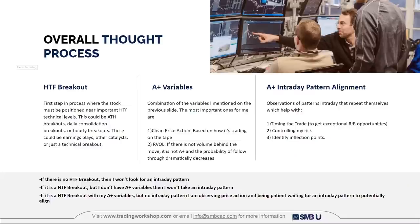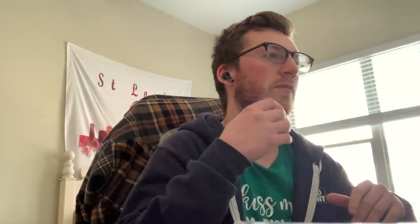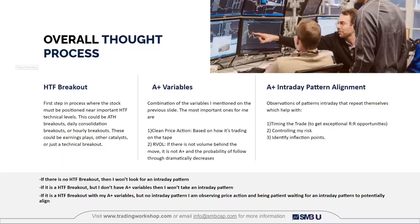I wanted to touch on my overall thought process — what led to these higher timeframe breakouts. At SMB we get paired with a mentor, and mine has been significantly helpful with my overall trading and selectivity. I've adopted some of his principles for how he thinks through trades, and that's led to a lot of success and really helped my selectivity and patience. The first step in my process is that it has to be a higher timeframe breakout — a technical breakout, earnings, any other catalyst, or hourly breakouts.